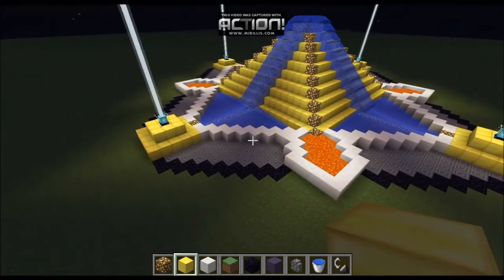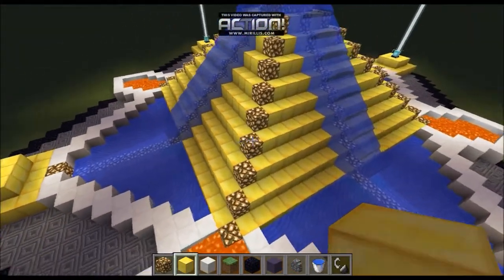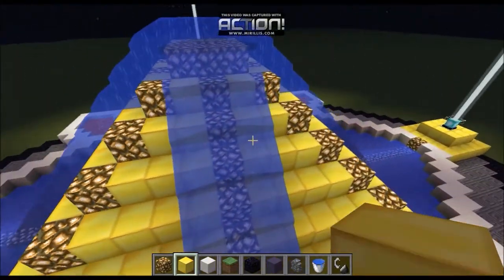So this is our fountain — it doesn't really look like a fountain but that's what we started out with. We started out with a gold pyramid just because we wanted to.